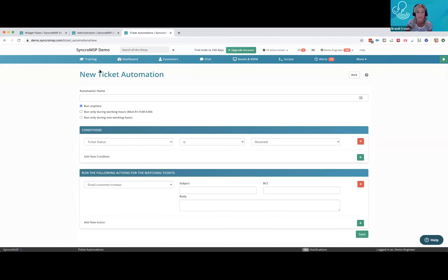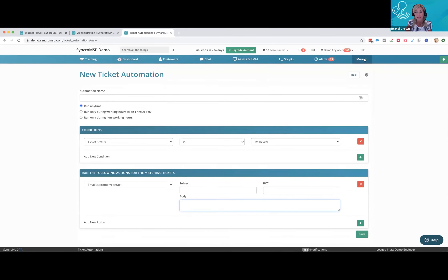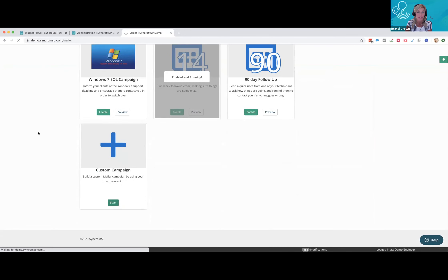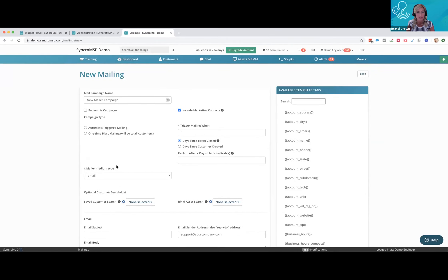Brian asked: how can we automate sending an email to a client when a ticket is closed? There are two ways. First, in admin under tickets and ticket automations, set up a global rule so that any time a ticket status changes to 'resolved,' it sends a specific message to the customer. Second, use the mailer to set up a custom campaign — for example, send a message one day after a ticket is closed, perhaps with a link to a satisfaction survey.